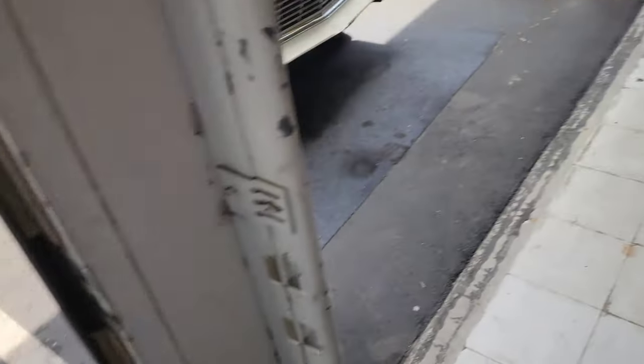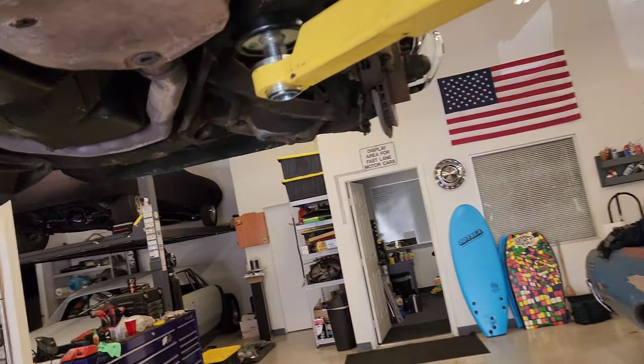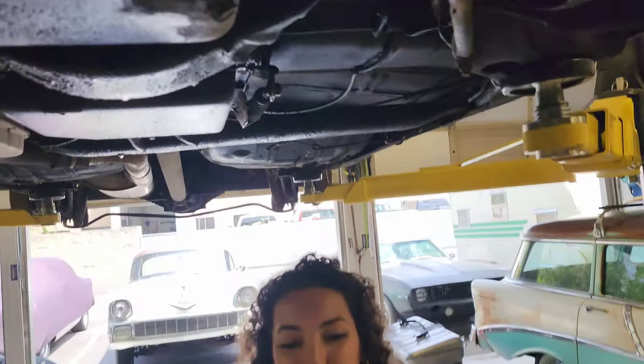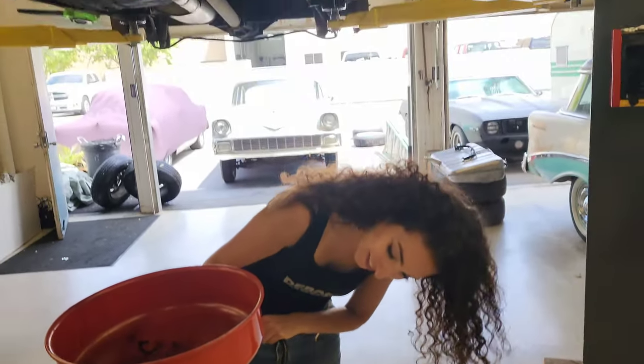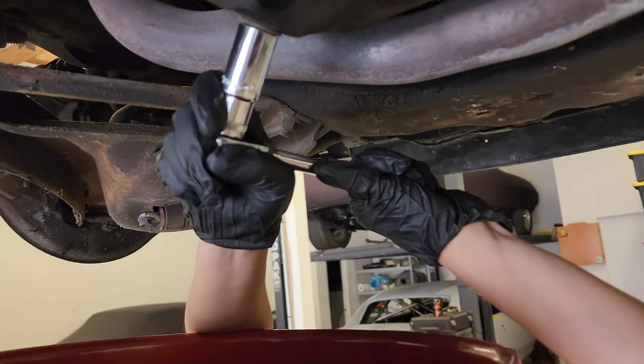While the tires are drying outside, we are going to go ahead and grease up the suspension, front and rear, and also drain the oil out.